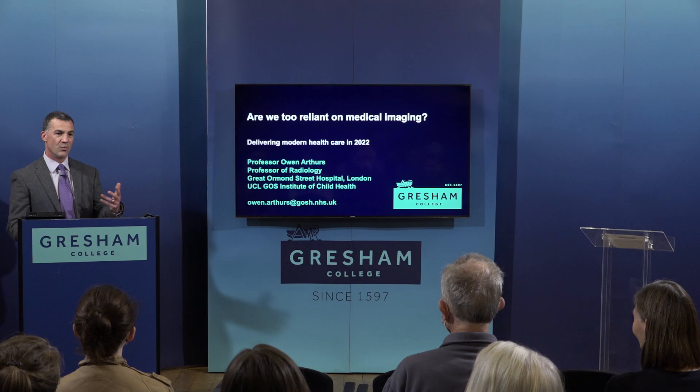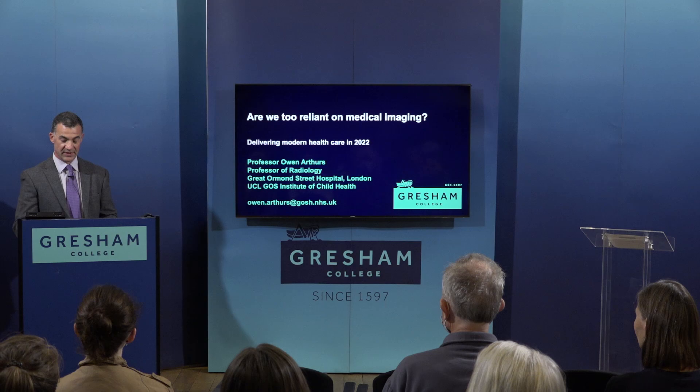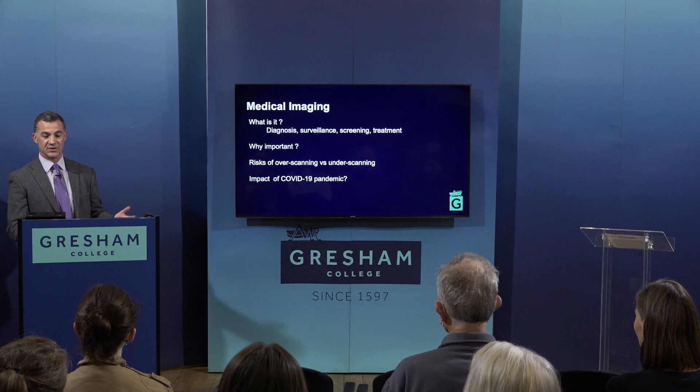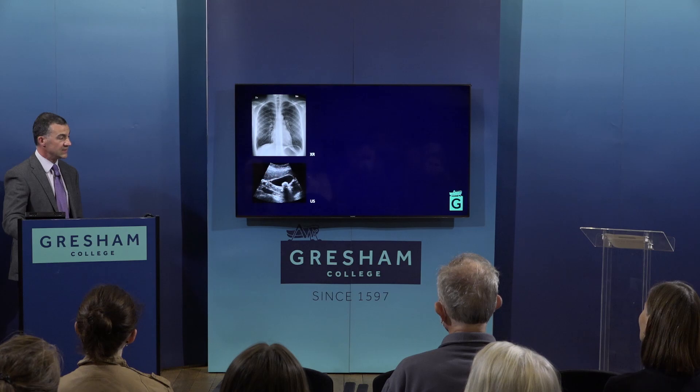Today's lecture is about imaging in a very broad context. I'm looking at why there's been such a massive increase in demand for imaging in recent years, whether we're using our resources in the right way, and what the future will look like. This is a controversial question: have we become too reliant on medical imaging? I'll cover what imaging is, how we use it in diagnosis, screening and treatment, the risks of over- or under-scanning, and whether we've learned anything from the COVID pandemic.